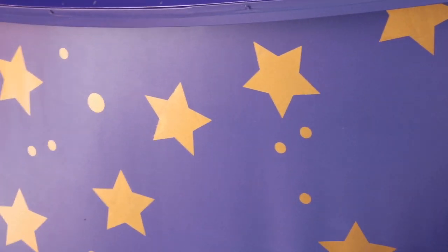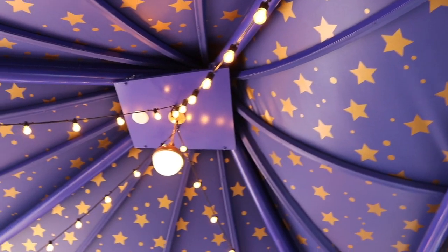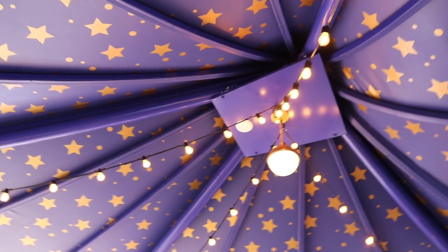Now this is my favorite detail of the new queue. It's the tents — the purple with the gold stars that are above everything. Keeps you cool in the summertime too.